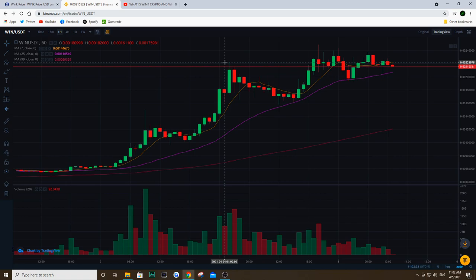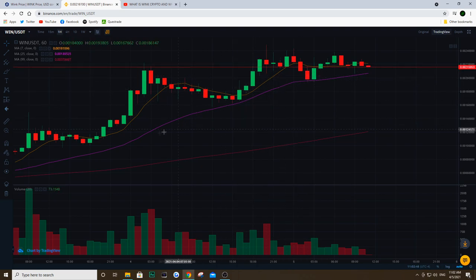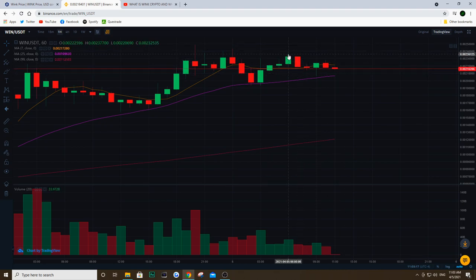So yes, it hit that high — about 100% from when I made that video — then consolidated back down below the 7-day moving average, hit the 25-day moving average (that purple-pinkish line), and bounced right back up above the 7-day. Over the last few hours, we're going back into a downtrend and will probably test that 25-day moving average shortly. This could be a very good buying opportunity — again, this is not a recommendation by any means — but if you're not in Wink right now and looking for a spot to get in, this could be a great opportunity.